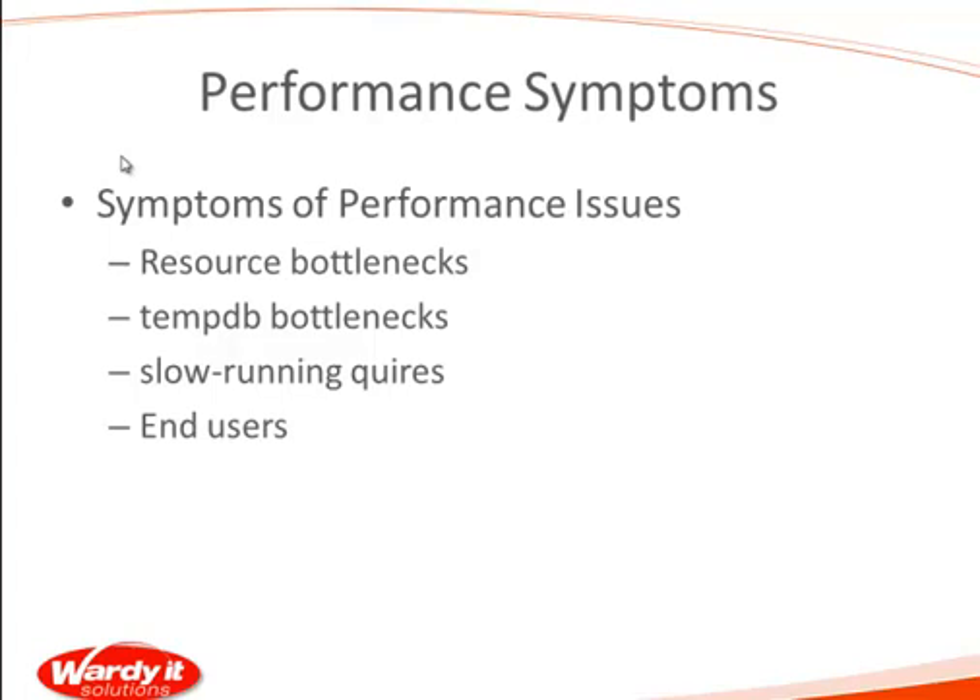Seriously — how do you find the top 10 worst performing queries in SQL 2000? Are you running traces 24/7? The problem is, by the time the call comes through the help desk the problem has already disappeared. In SQL 2000, the only mechanism to identify poor performing queries was retrospective — unless you were running a continuous SQL trace and then going back to analyze it. SQL 2005 introduced the concept of dynamic management views.